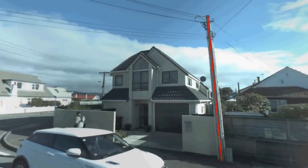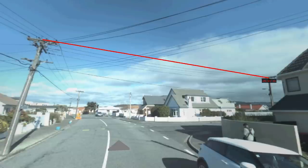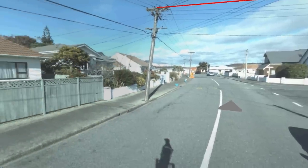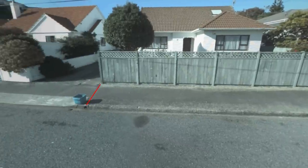Streetcam 3D's 360-degree spherical camera gives you a total view of your environment. Combine this with the world's most advanced LiDAR technology and you get the complete picture of where you're working.